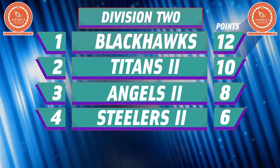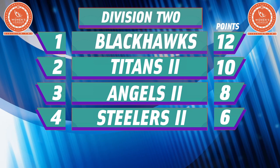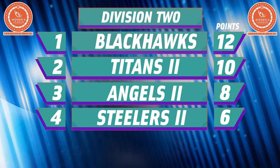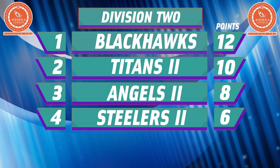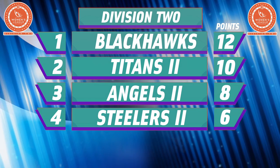That win sees the Titans move into striking distance of the table-topping Blackhawks, as the Londoners are two points behind with a game in hand. The Blackhawks vs Titans game in weekend three now takes on extra significance. The Angels 2 have enjoyed a solid weekend in third place, while the Steelers 2 are breathing down their necks after some fine results.